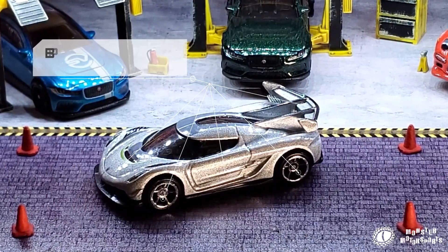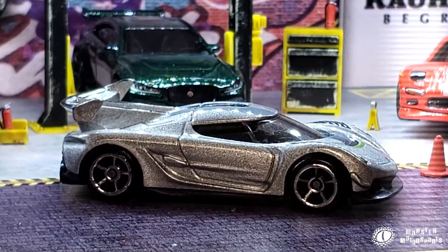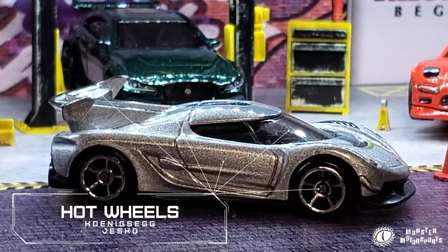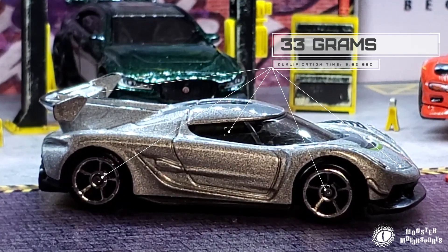Then we have Big Beat, driven by Steve Stevenson from Chaos Canyon. Steve normally prefers classic muscle, but today he's racing a Koenigsegg Jesco in a metallic silver from Hot Wheels. Steve ran a great time of 6.97 seconds and weighs in at 33 grams.